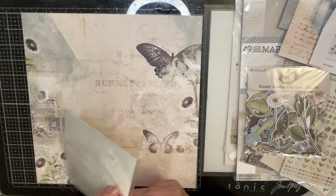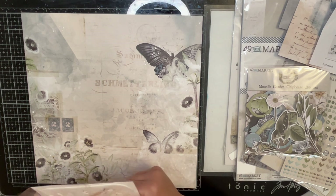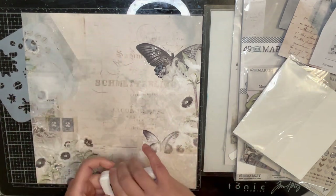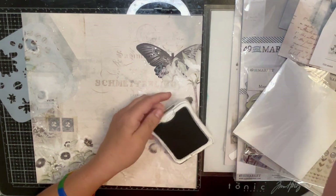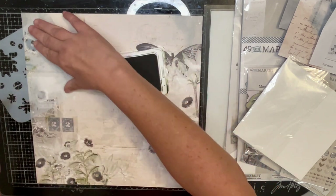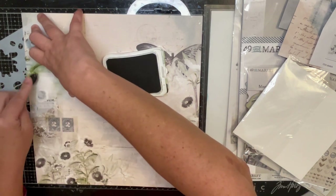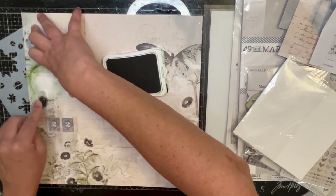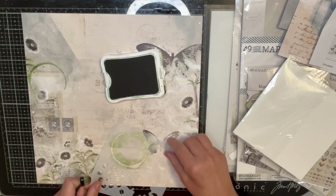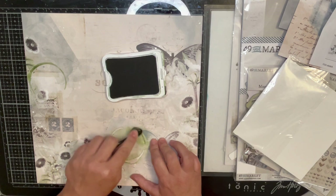Let me do my stenciling and stamping on my background now. There is plenty on this already, but I've really been in a mixed media mood lately, so I'm just going to mix media it up. I have so much fun with the 31 days of cut files because it really makes me get some stuff out that I haven't used in a long time.